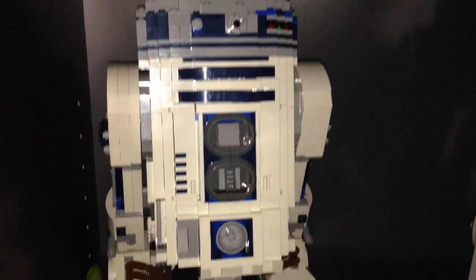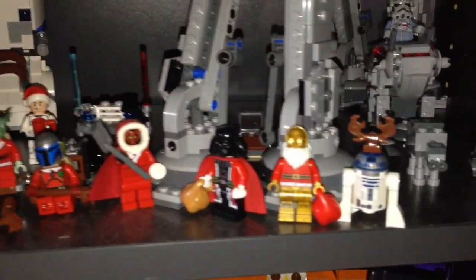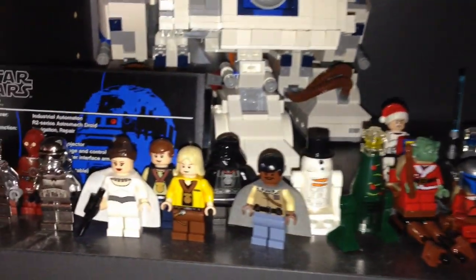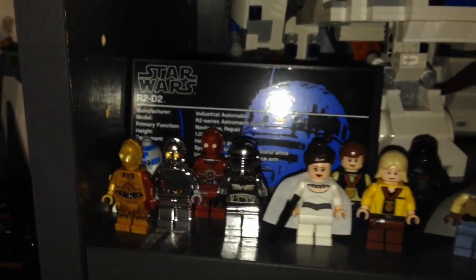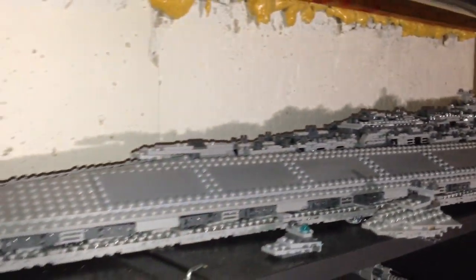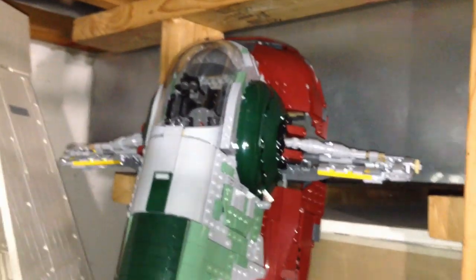Here is R2-D2 and the AT-AT. Down here are the different Advent Calendar minifigures — I guess the new one will be the White Chewbacca — some Celebration minifigures and some Chrome minifigures. Up here we got the UCS Super Star Destroyer — huge set, a lot of gray. Some Chrome lightsabers over here. Over here we got the UCS Imperial Shuttle, a nice looking set. And the UCS Slave I — another nice looking set.